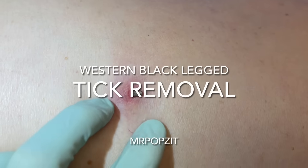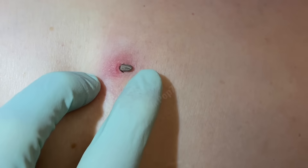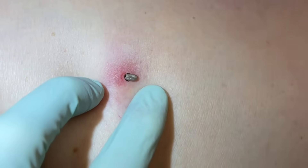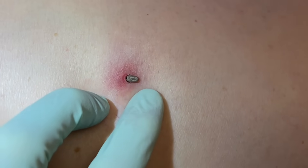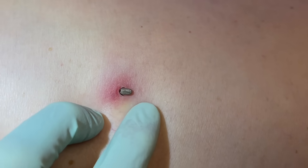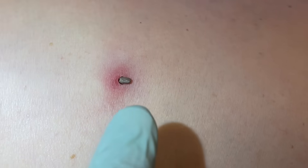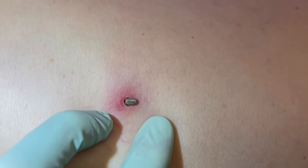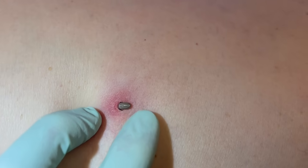Hey guys, we have here something you don't see every day - an embedded tick. This happens to campers and people that go up in the mountains here in southern California. This tick looks like one that's endemic to this area, a western black-legged tick. You can see his little black legs there. He looks like less than a week he's been on - they usually get big like your thumb if they're on there a long time. His head is embedded way down in there.